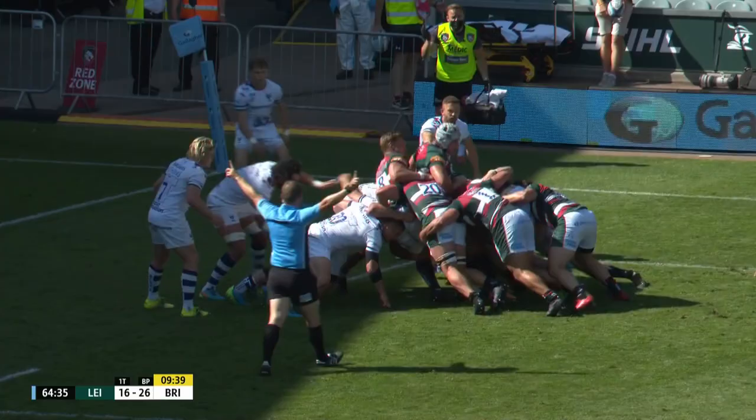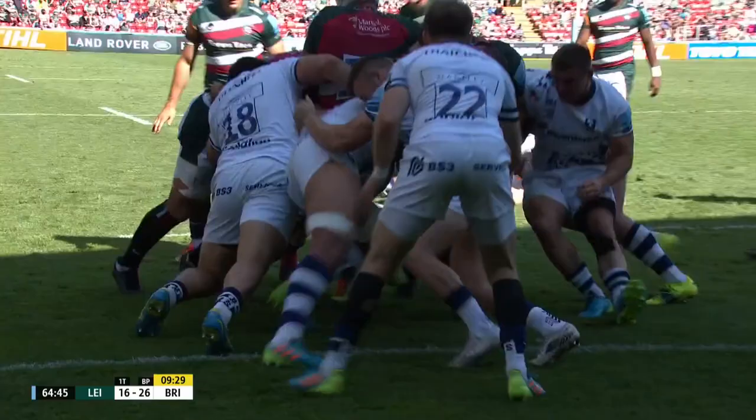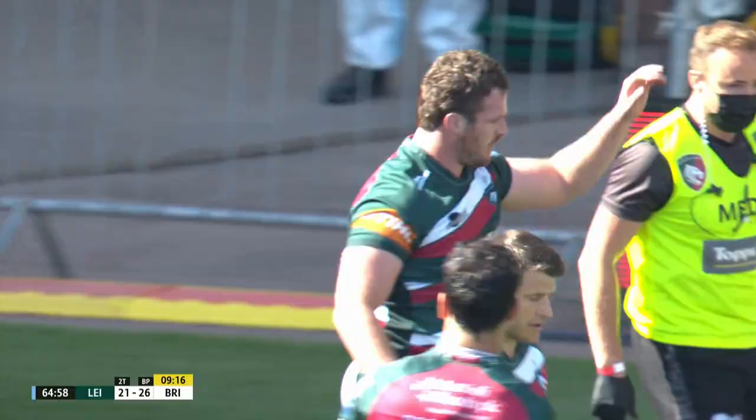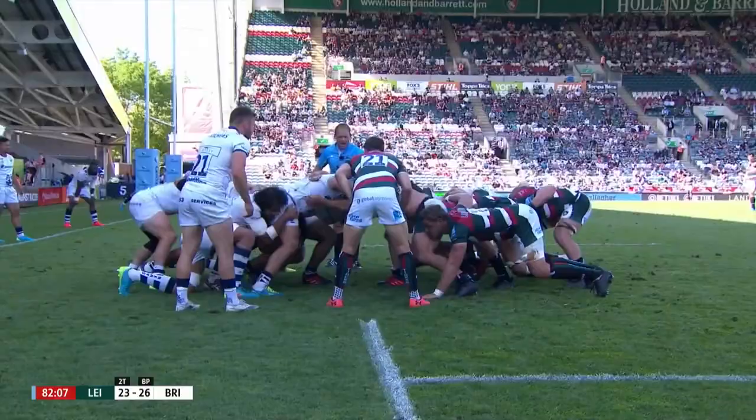Good throw from Montoya. No shortage of vocal encouragement from the home supporters — they've got forward momentum here. The last bit of propulsion over the line. Instantly capitalizing on Bristol being a man down. Nobody's leaving early here today — all eyes fixed on this dramatic finale.